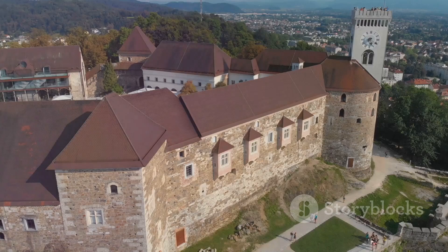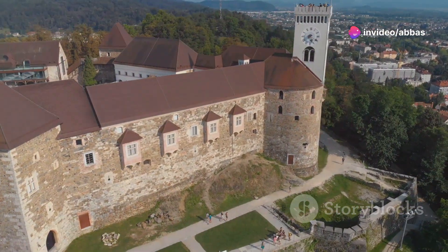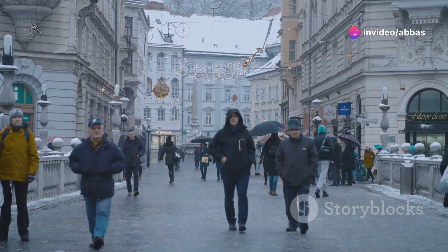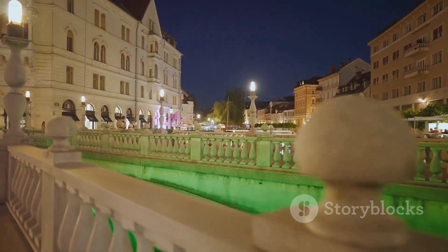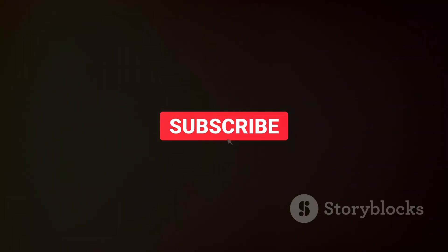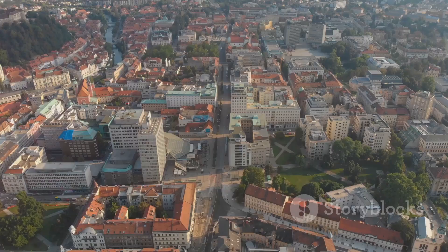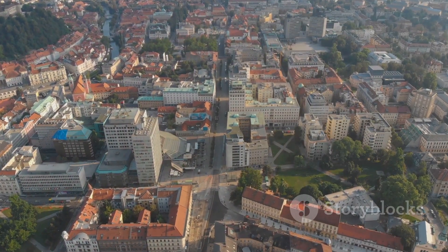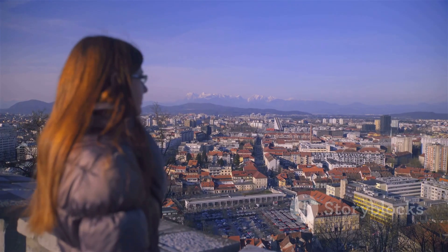And there you have it folks — the top 20 things to do in Ljubljana, Slovenia. From exploring historic castles to getting lost in charming streets to experiencing the city's vibrant culture, Ljubljana has something for everyone. If you enjoyed this video, make sure to give it a big thumbs up and subscribe to the channel for more travel adventures. Let me know in the comments what your favorite thing to do in Ljubljana is, or if you're planning a trip soon. Until next time, keep exploring!